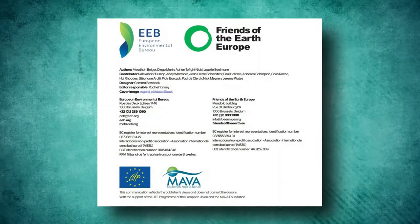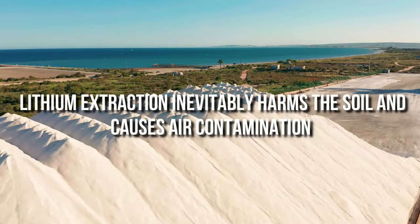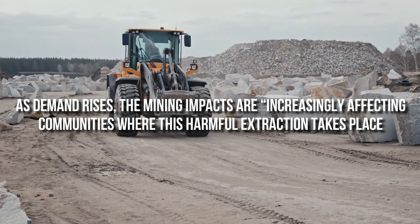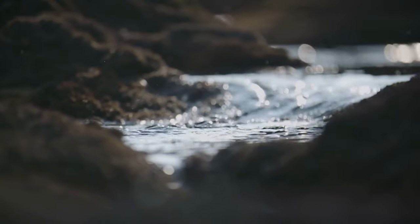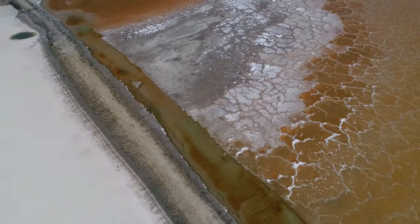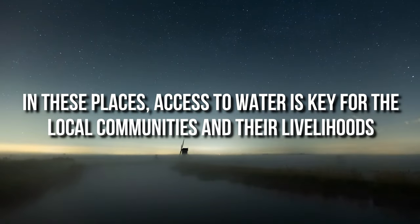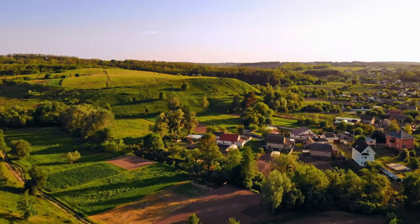According to a report by Friends of the Earth, lithium extraction inevitably harms the soil and causes air contamination. As demand rises, the mining impacts are increasingly affecting communities where this harmful extraction takes place, jeopardizing their access to water. The salt flats in South America where lithium is found are in arid territories. In these places, access to water is key for the local communities and their livelihoods, as well as the local flora and fauna.